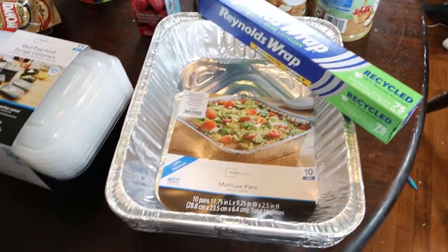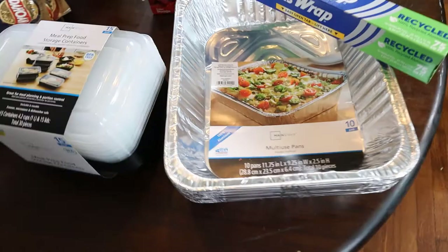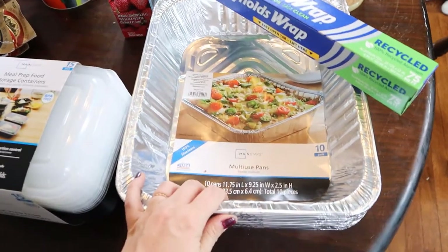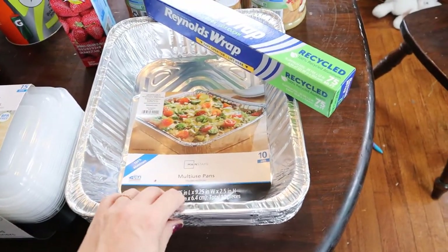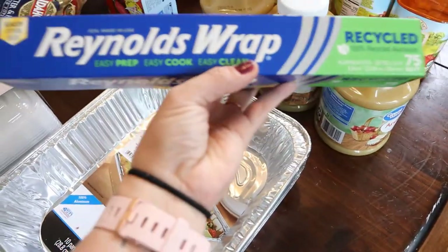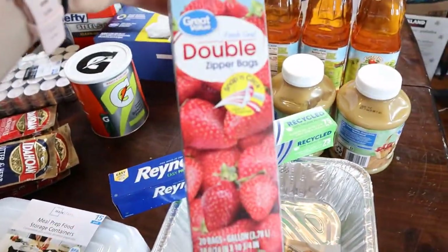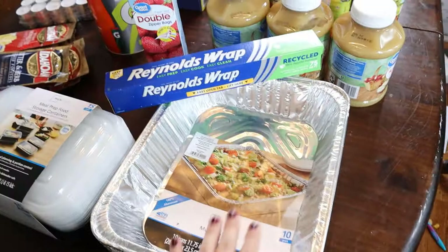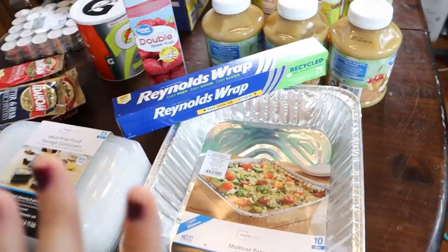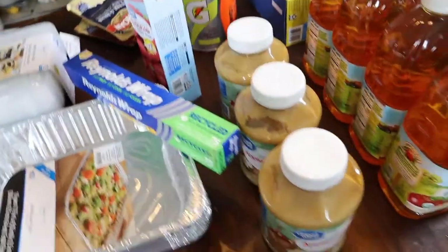These are multi-purpose lasagna-style pans. They are aluminum and can go in the freezer, so I plan on doing some freezer cooking. We have a big chest freezer and we've been eating away at a half a cow that we purchased almost a year ago — we got it in November. So we're going to start refilling it with some freezer meals. I also got some recycled aluminum foil and ziplock bags so I can make freezer meals. That freezer is your first tier in the three-part pantry system I teach, which includes your fridge and freezer.